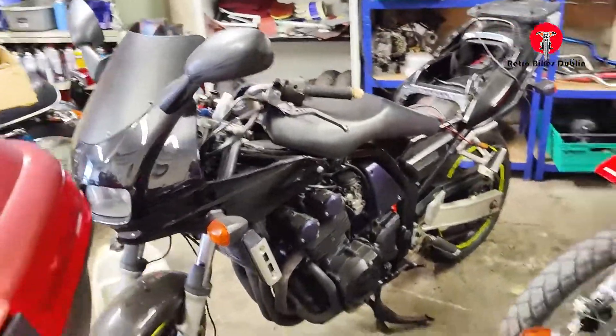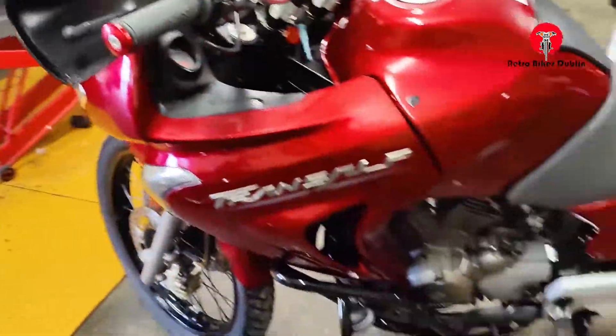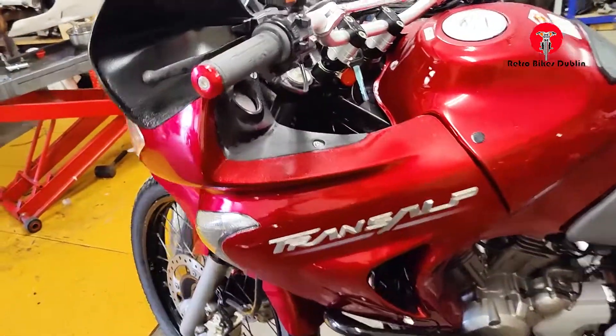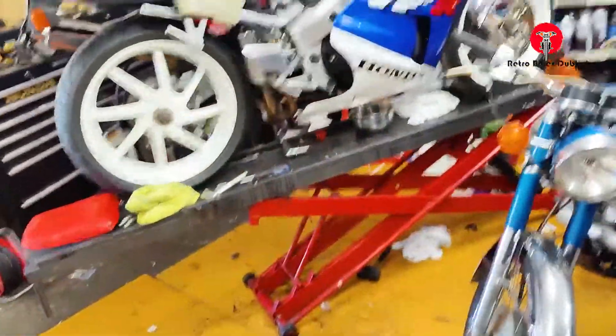Next to that we have a Bandit — that's not ours, it's just in for a service. We then have the Transalp, a Honda XL650 Transalp that came in as a trade-in.